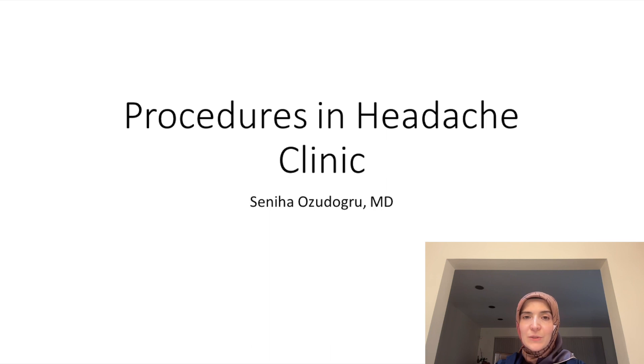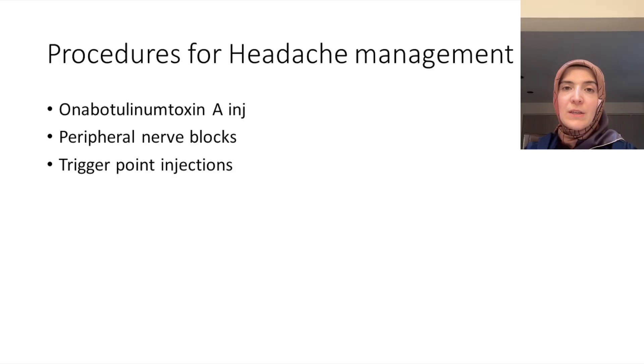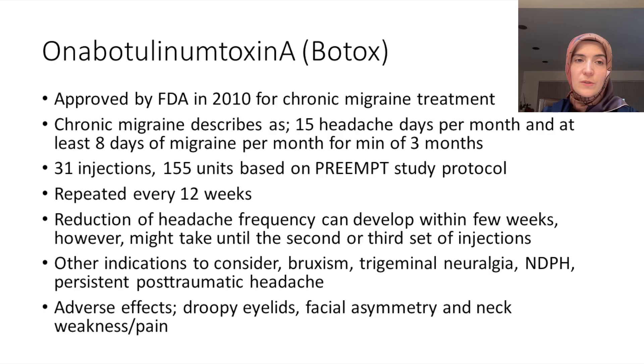Hi everyone, welcome to Headache School. I'm Dr. Ozdogra, and we'll be talking about procedures in headache clinic tonight. There are three main procedures we perform in headache clinics: onabotulinum toxin A (Botox) injections, peripheral nerve blocks, and trigger point injections.